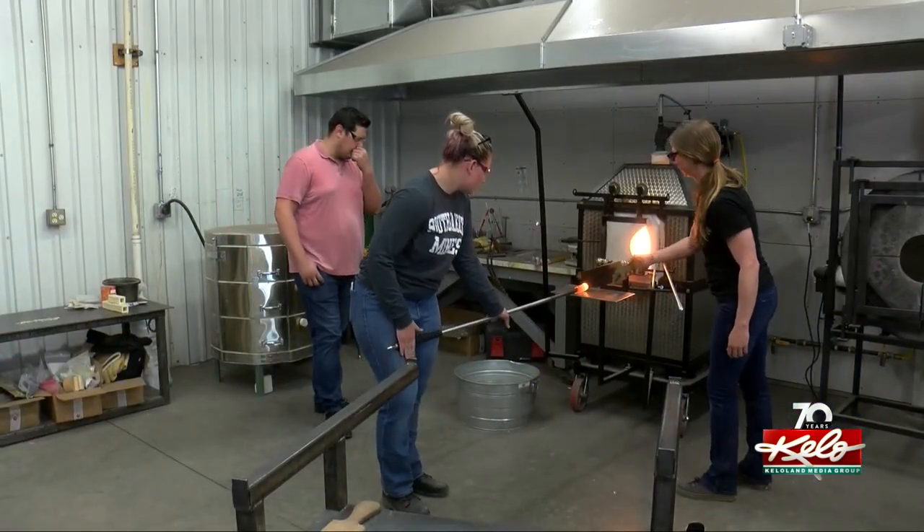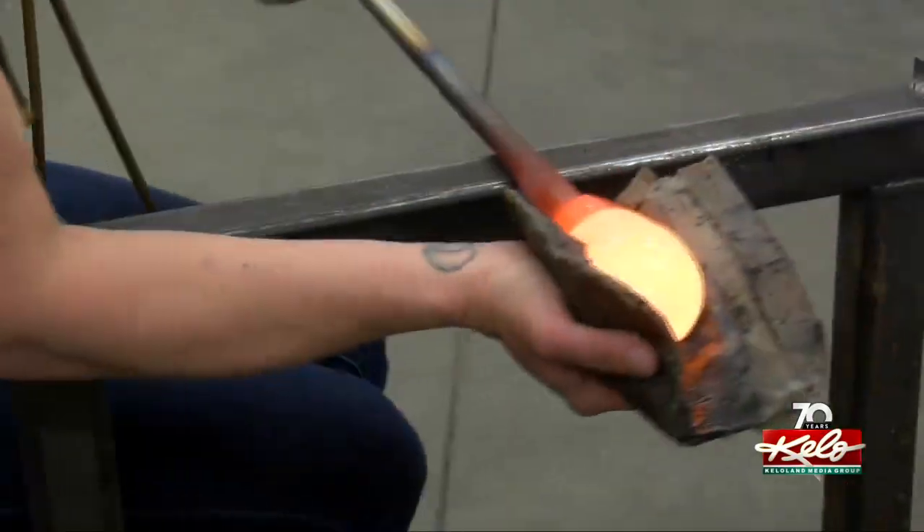I'm really thankful for all the opportunities that professors give us. I wouldn't be able to do any of this without their support and their ability to get funding for things like this.